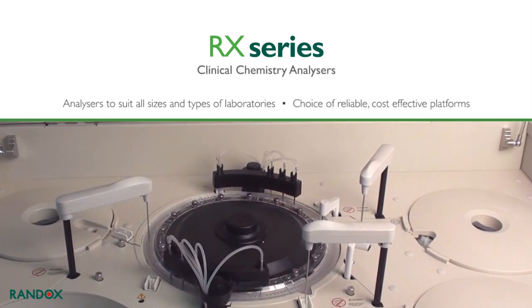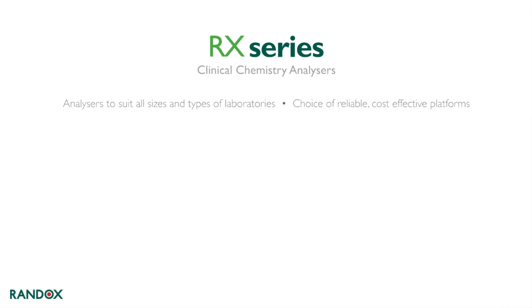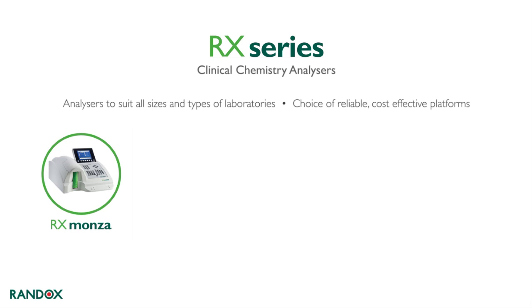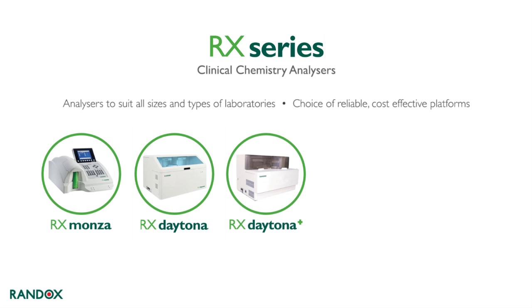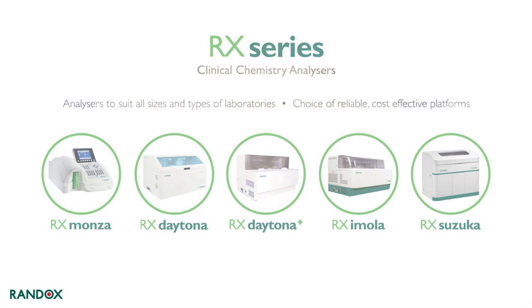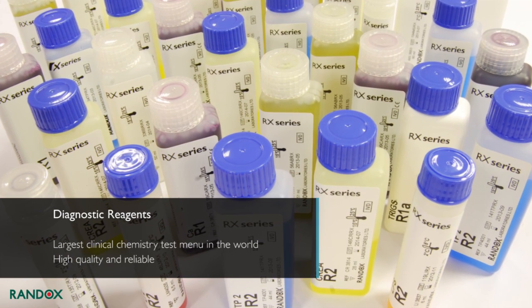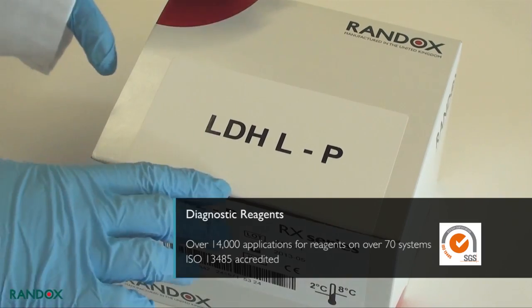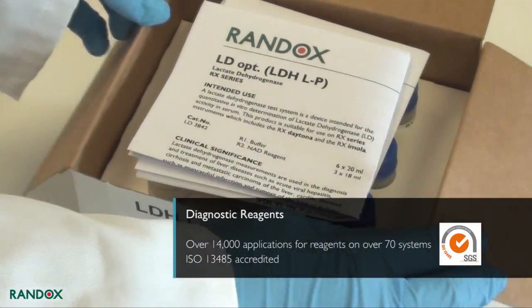Biochips have applications in many areas, including research, pharma and drug development, veterinary testing, and forensic testing. A range of clinical chemistry analyzers is available from Randox to suit all sizes and types of laboratories: RX Monza, RX Daytona, RX Daytona Plus, RX Imola, and RX Suzuka. The Randox range of reagents provides the largest clinical chemistry test menu in the world, with 14,000 applications available for over 70 systems.